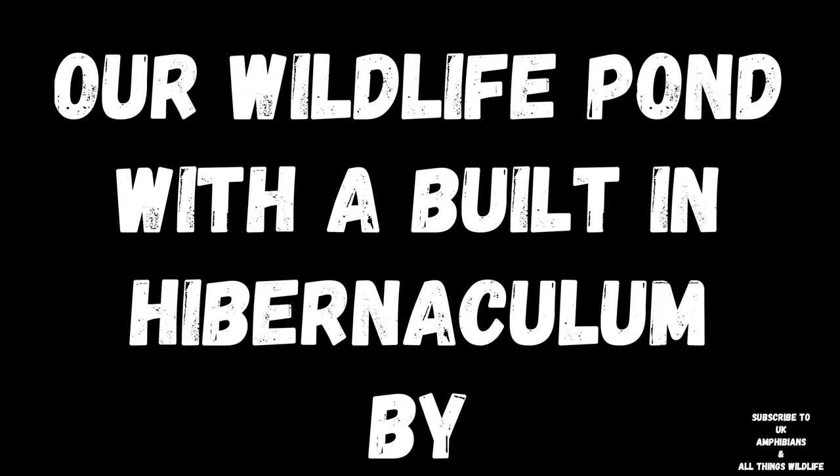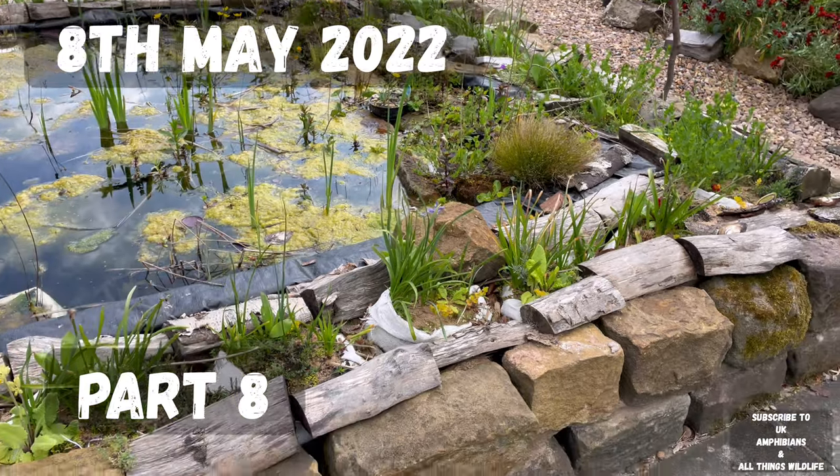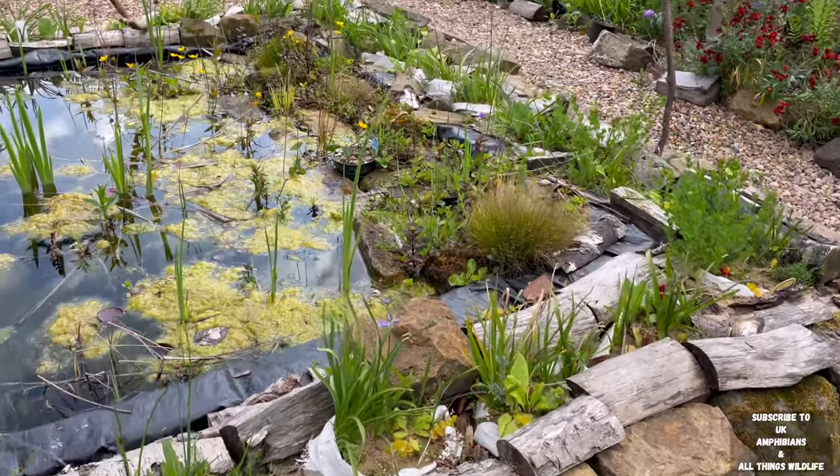Our wildlife pond with a built-in hibernaculum, by UK Amphibians and All Things Wildlife. 8th of May 2022, Part Eight.